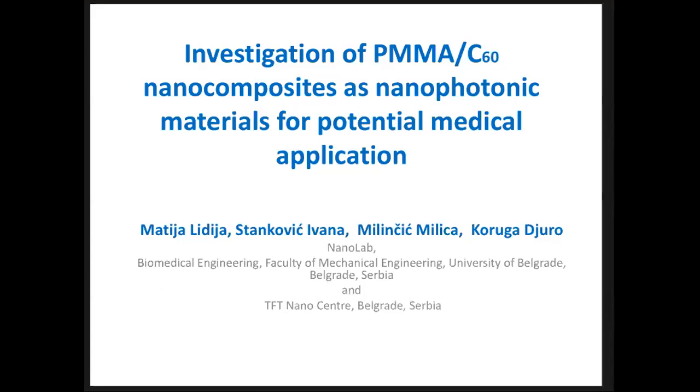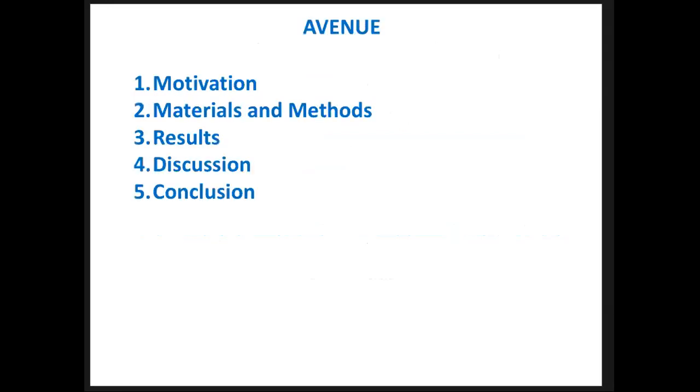The title of our work is: Investigation of polymethylmethacrylate C60 nanocomposites as nanophotonic materials for potential medical application. Beside me in this investigation participated Dr. Ivana Stankovic, Milica Milimchic, and Professor Djuro Koruk. Here I will present our motivation, what materials and methods we used, results, discussion, and conclusions.